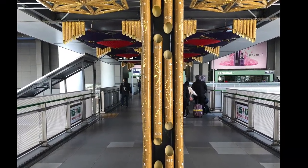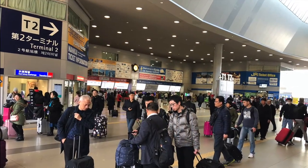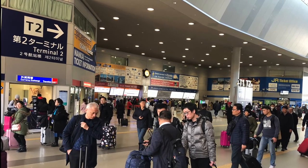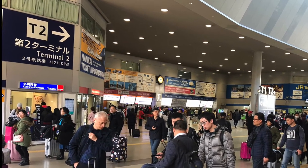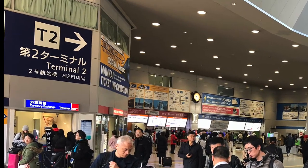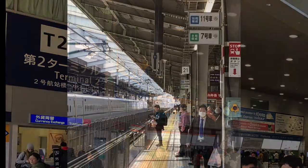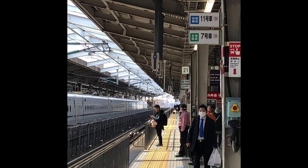Even for Japanese people accustomed to taking trains, the train stations can be a little bit confusing. I'm going to give you more detail about that in another video so you don't have to sit through this when you're there and need to get on the train. Look for the train station in Terminal 2 as your next step, and I'll give you further instructions in a further dispatch.